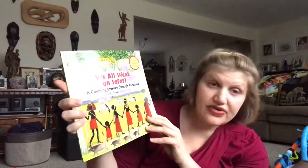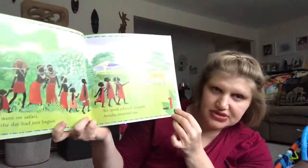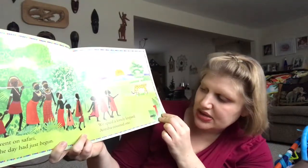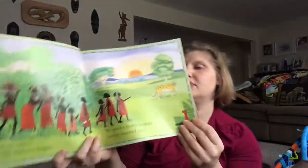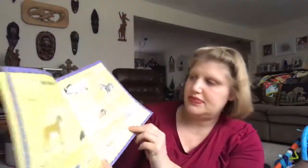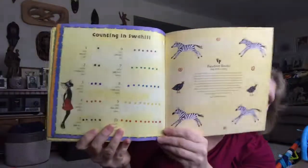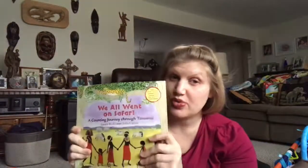And lastly, 'We All Went on Safari,' another counting book — a counting journey through Tanzania. They go through and you have the number and how to pronounce it. 'We all went on safari when the day had just begun. We spied a lonely leopard. Arusha counted one.' And it keeps counting on through. At the end there are facts about Tanzania — the animals of Tanzania, the Maasai people, Swahili names, facts about Tanzania along with a map, and counting in Swahili. So one paperback book with a whole bunch of information in it.